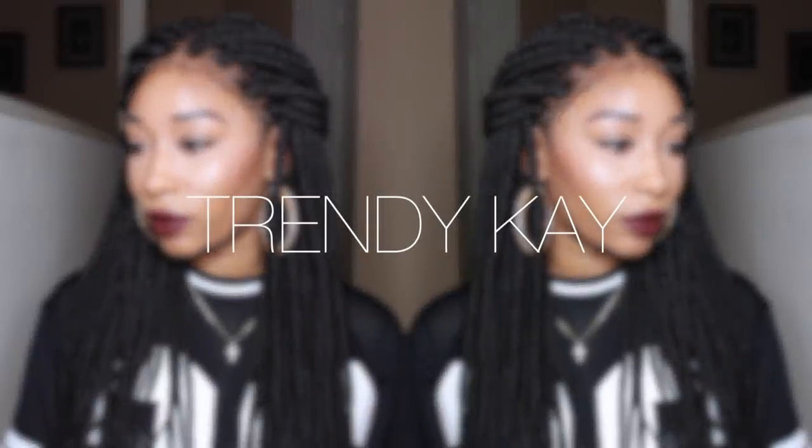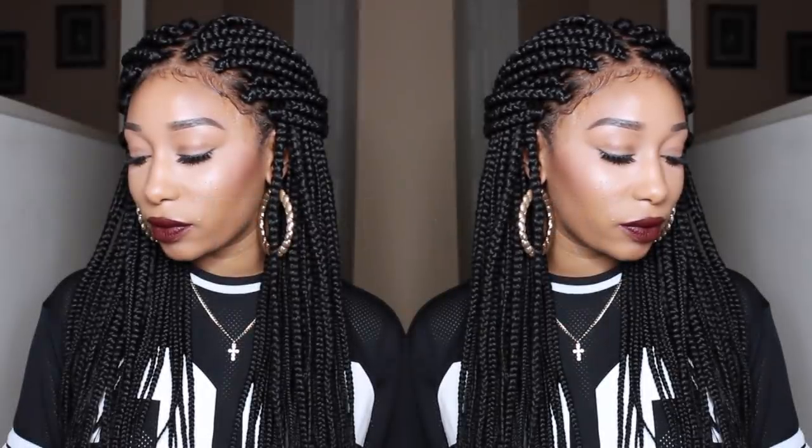Hey guys, it's Kay and I'm back with another video. This video is going to be on this hair — this wig was sent to me from a company called Annalise Hair and Wigs.